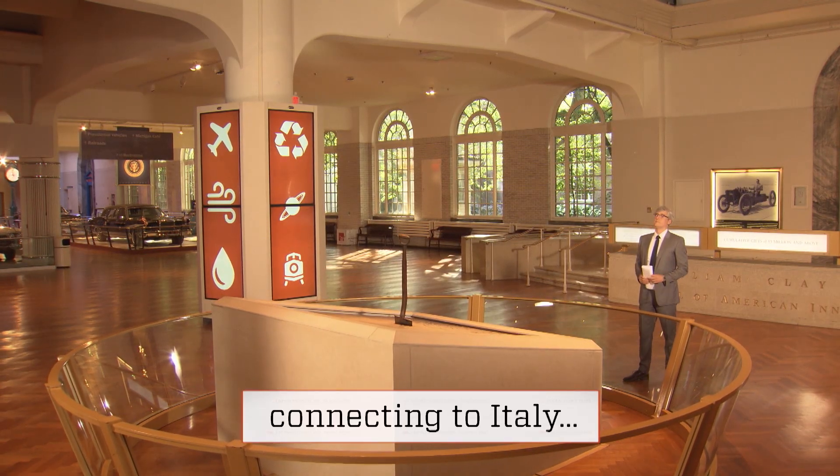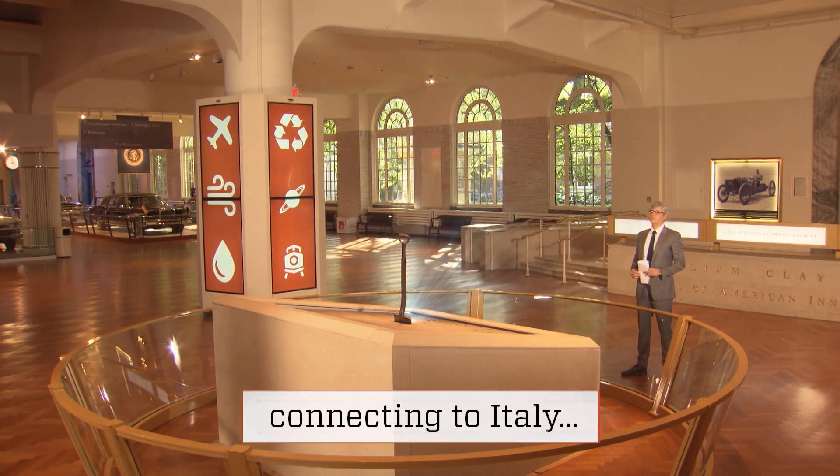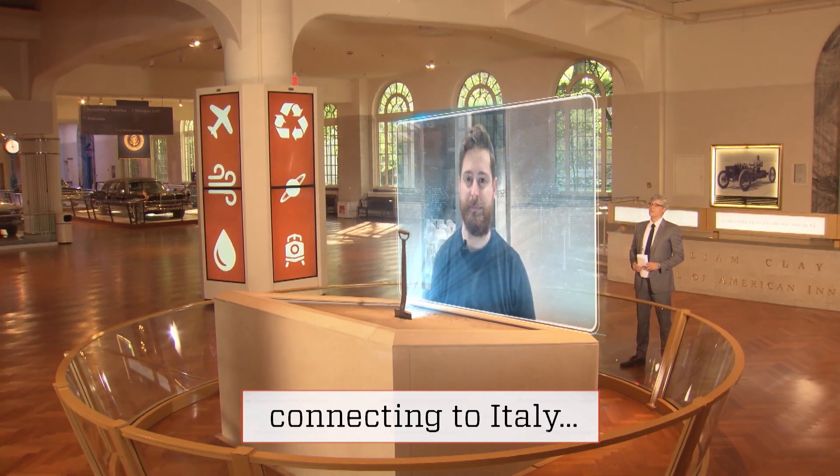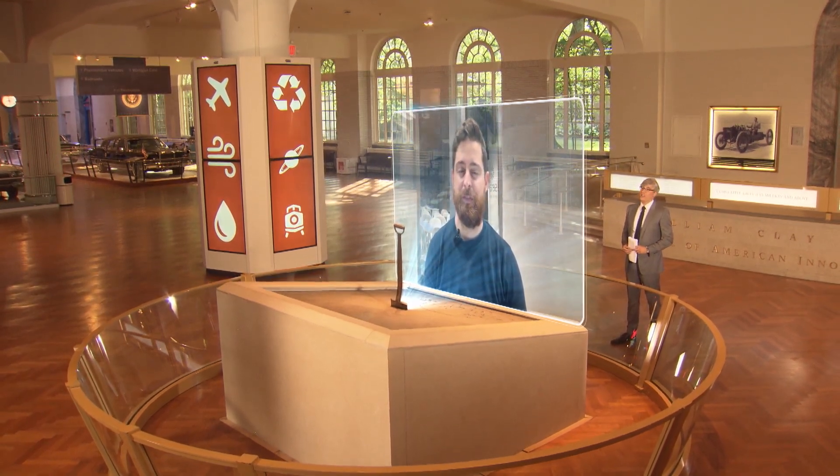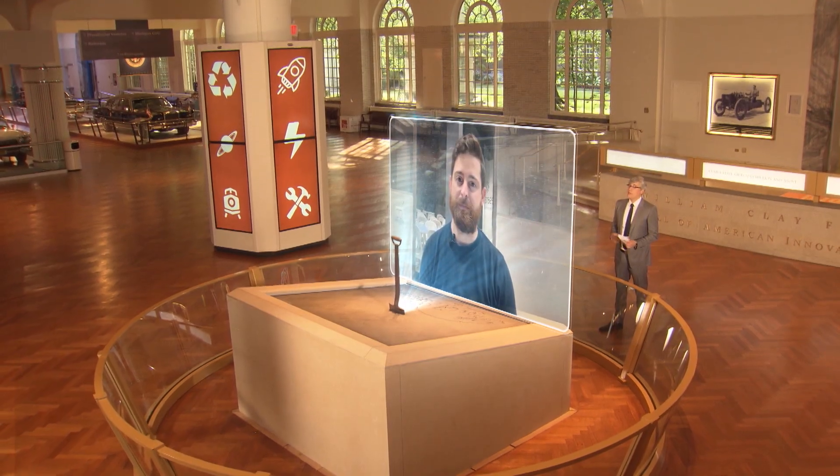I spoke with Roberto who buzzed in from near Florence, Italy, to tell me all about the bee box from his aptly named company headquarters, Being. Hello, Roberto. Glad to have you with us on Innovation Nation. Ciao, Mo. Tell us who helped inspire your idea for the urban hive.